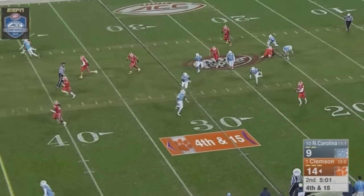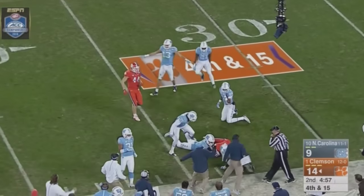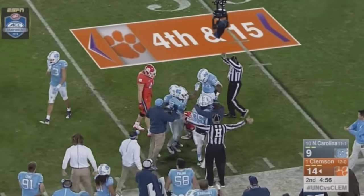He will try and run it to the near side. Carolina, though, plays it well and they drop him down. The fake punt does not work. Carolina takes over at the Clemson 34-yard line.